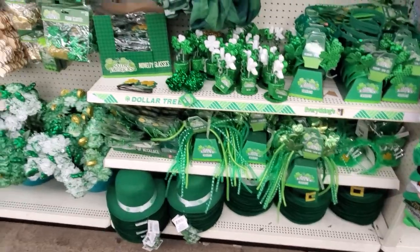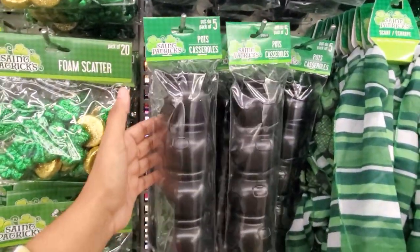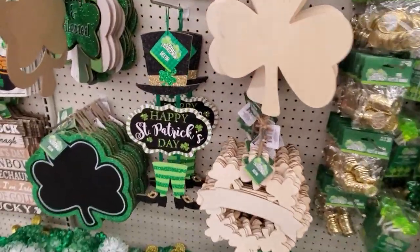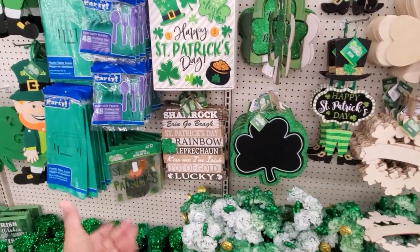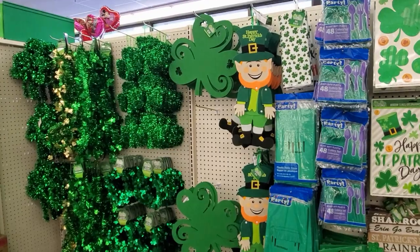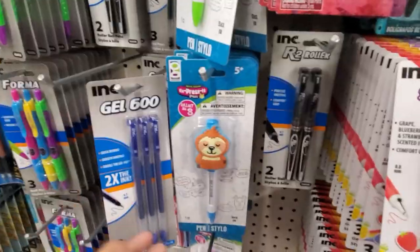They have a headband. Put some pot of gold candy — you only get five. Foam scatter. Do you guys decorate for St. Patrick's Day? Shamrock. I remember the green milk in school — our teacher did green milk.